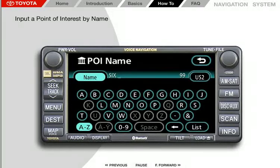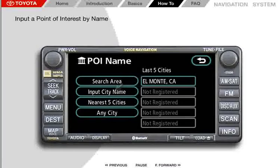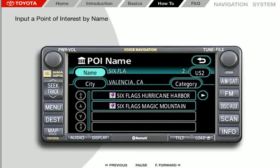Continue by entering F, L, A. Notice there are currently 25 matches in the system. Even if you continue entering G and S, the number of matches will remain at 25, so you can select the list button at this point without spelling out the full word "flags." Select List, then Select City, then press Input City Name. Enter Valencia — it will be automatically displayed before you complete spelling the name. Press the Valencia, California button.